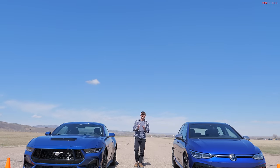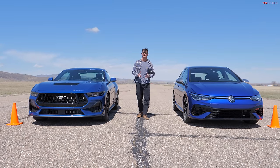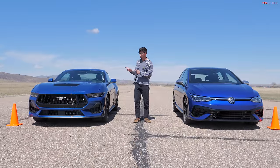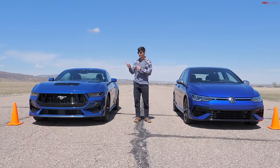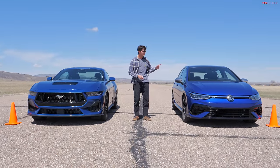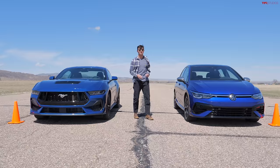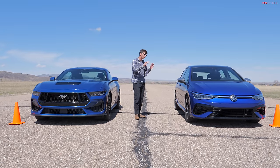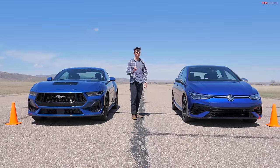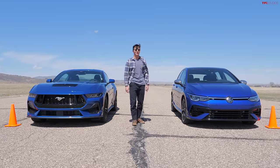$46,000 is no small sum of money, but this Mustang makes 486 horsepower — almost 500 horsepower for that amount. And to illustrate how good of a straight line performer this car really is, we're going to pit it up against this Volkswagen Golf R, which is also a $46,000 car and a fantastic performer. Let's see how these two — plus one extra competitor — do in this quarter mile drag race.